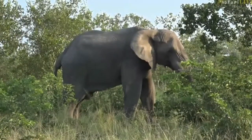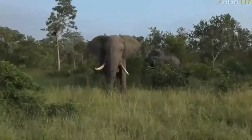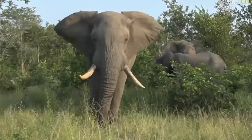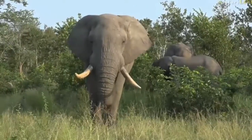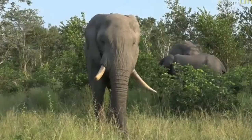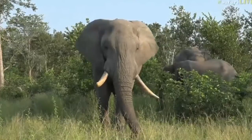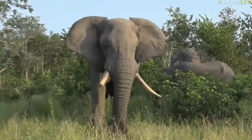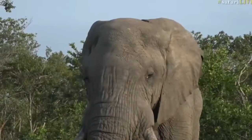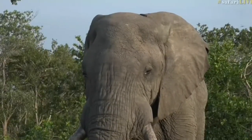He seems to be coming a little bit closer to us. I'm just going to watch him. Remember, they can sometimes be a little aggressive when in musth, but it's just about watching their behavior very closely. He's not showing any signs of aggression at the moment. That flapping of the ears he's doing now — he's doing it slowly to cool himself. Beautiful tusks, wonderful light on him.